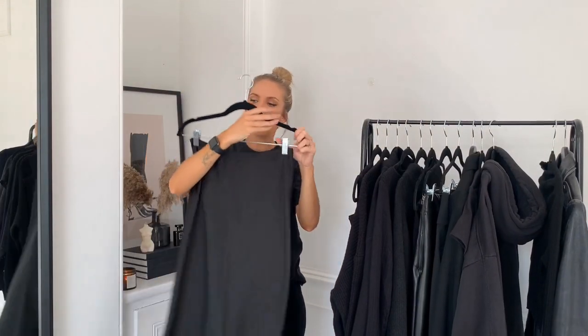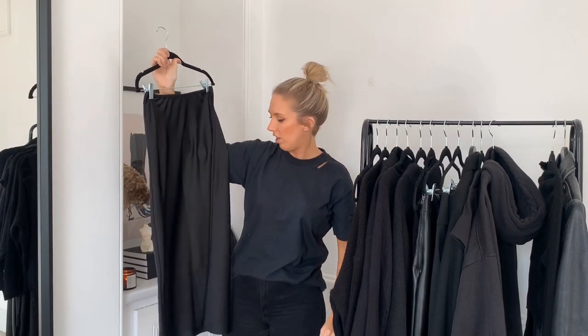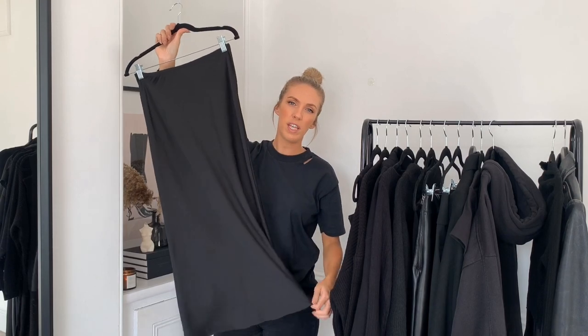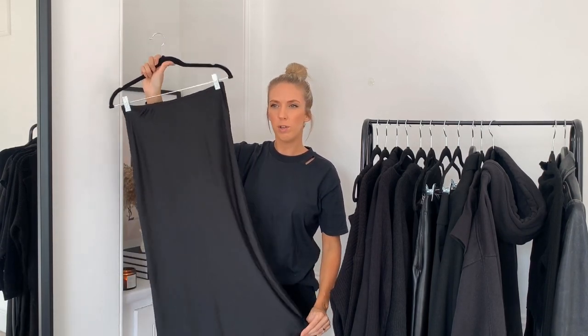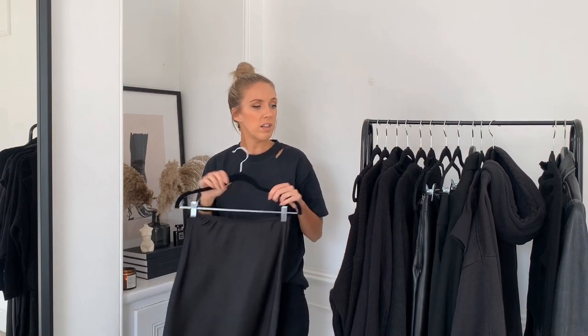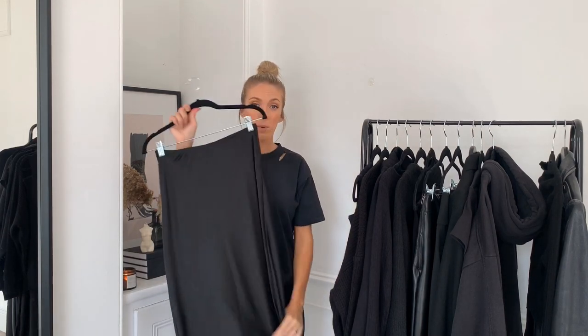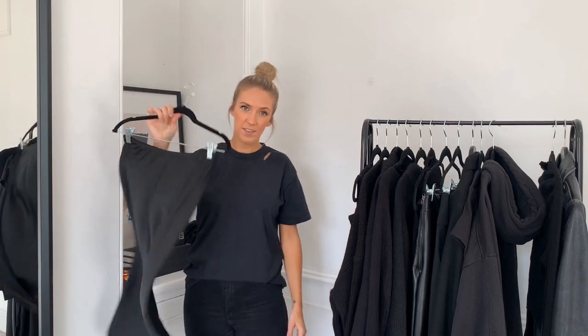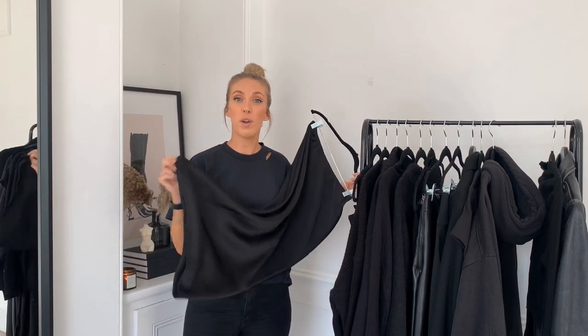I've also got this satin midi skirt from Topshop. I think we've all probably got one of these in our wardrobe over the last couple of years — they've been really on trend, especially last year. It's another really versatile piece. I'll wear a t-shirt, knitwear, or a leather jacket or blazer with it. It looks great with boots, lovely with heels, cute with pump trainers. It's actually still available from Topshop at the moment so I will link it below.